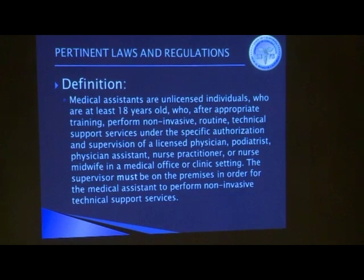Medical assistants have to have a supervisor. A supervisor can be a physician and surgeon, a podiatrist, a physician assistant, nurse practitioner, or a certified nurse midwife.